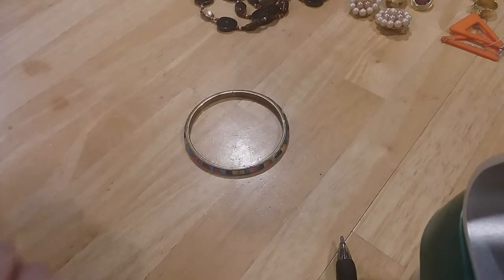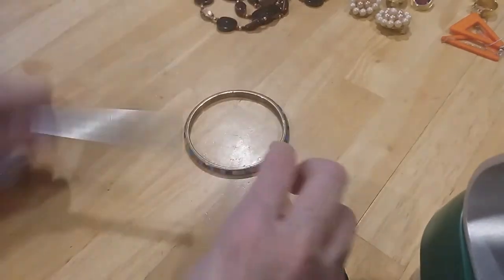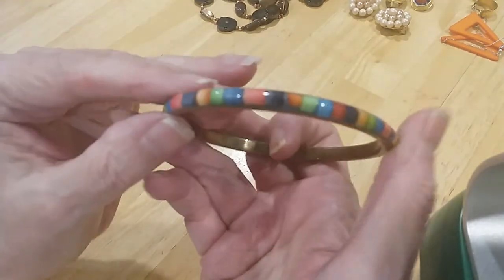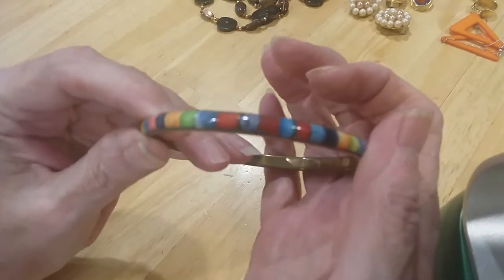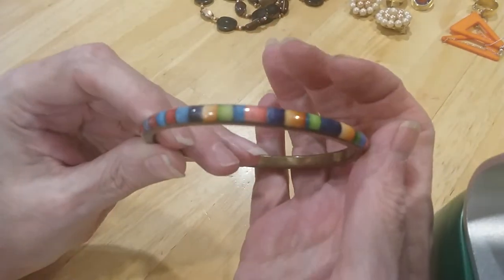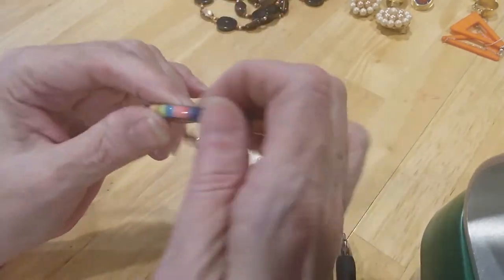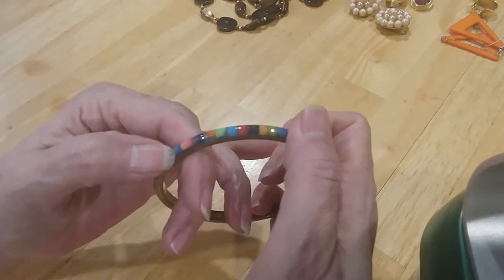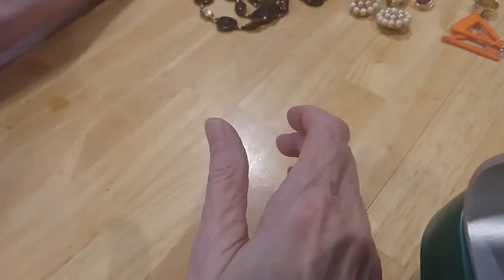Oh my mercy — oh here it is. This is brass. I don't know what this is — I think these are inlaid in here. It's very pretty. I don't think it's enameling because you can feel the segments in it. Very pretty, nothing's missing.